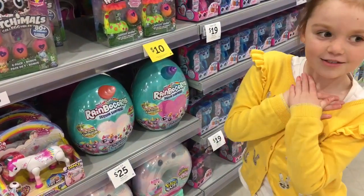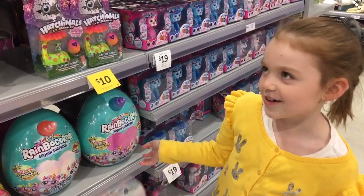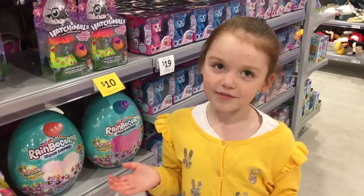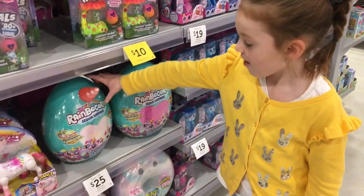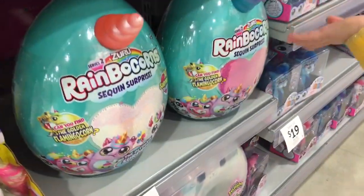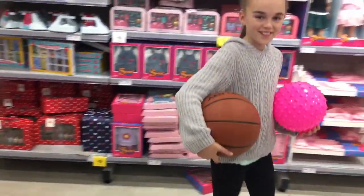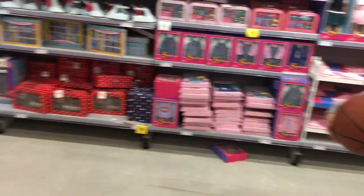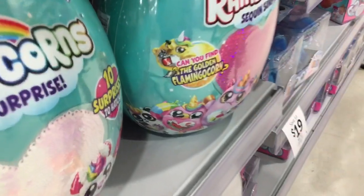I really want the pandacorns, but maybe I might find something better. I really, really wanted the Cry Baby's Magic Tears and the Series 2 Rainbocorns, so maybe I might get one of them. I didn't think they were out in store yet. So that's the golden flamingocorn — it has some bacon on its sequin heart thing.